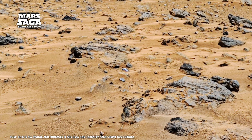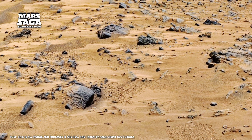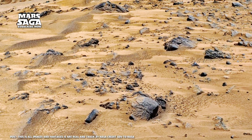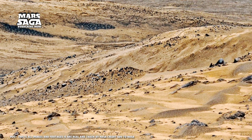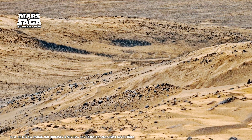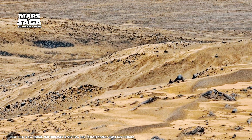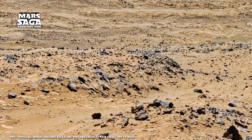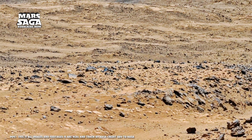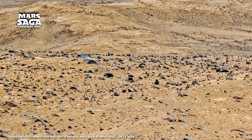Then comes the mystery that fuels imagination: rocks shaped like pillars, cubes, even statues. NASA says they're natural erosion, but even scientists admit Mars erodes differently. Its thin atmosphere carves stones with surgical precision. That's why some formations look engineered, even when they're not. Still, some shapes are too symmetrical to ignore.